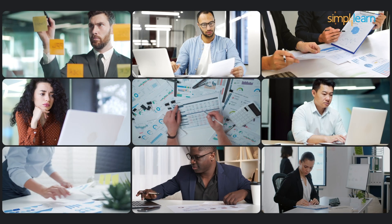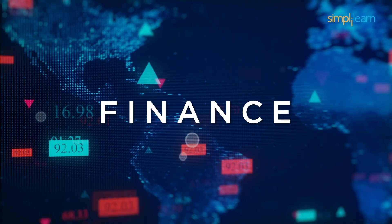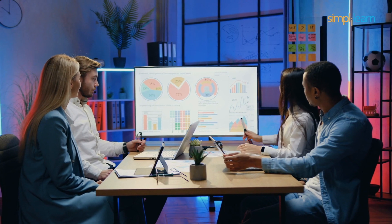Data is everywhere, but insights — that's where the real value is. Whether in finance, healthcare, retail, or tech, knowing how to harness data is a game changer.